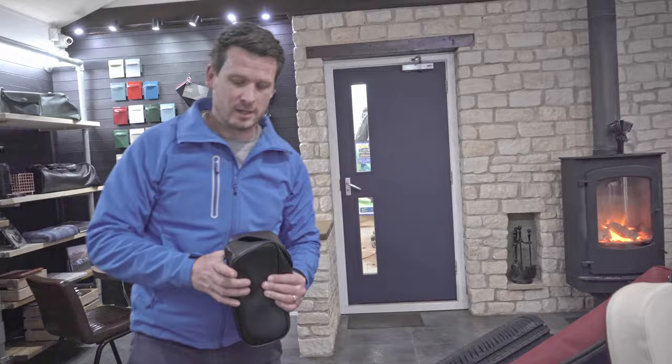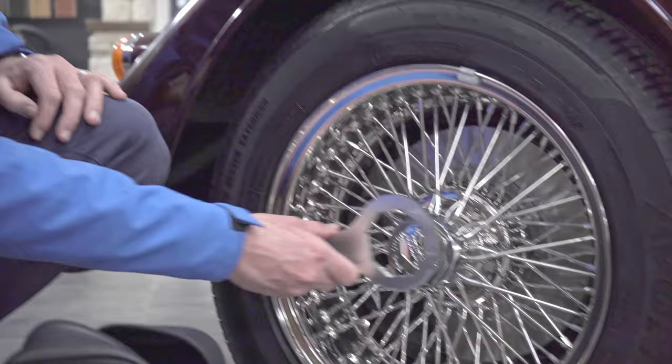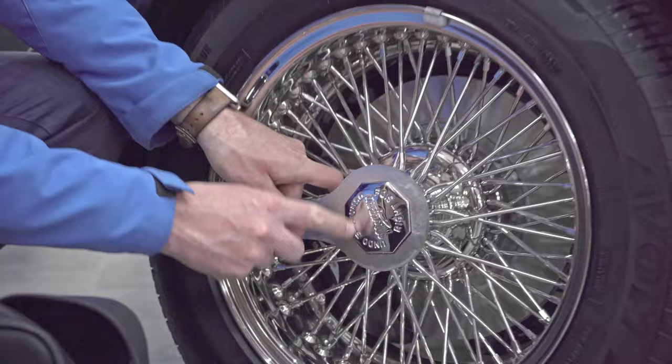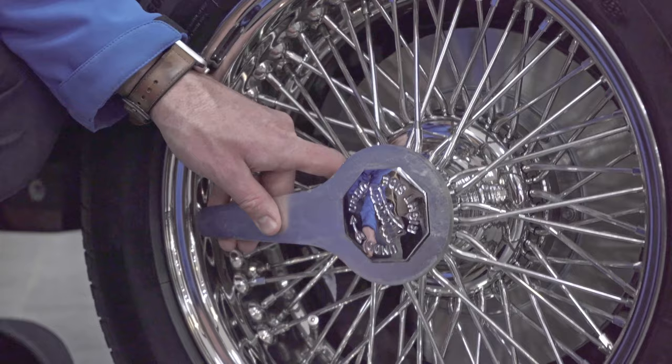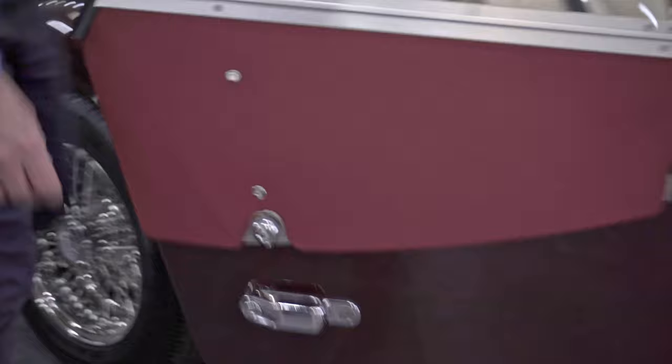They also come with a hammer and a wheel spanner for getting your wheel off, or some get-you-home foam material. One thing I get asked quite often — so I'm going to show you — you've got a wheel spanner which mounts onto there, and you can actually see which direction you'll be hitting the wheel spanner to undo it. On this side you'd be hitting it down using your hammer.